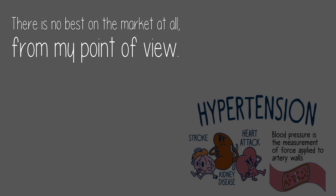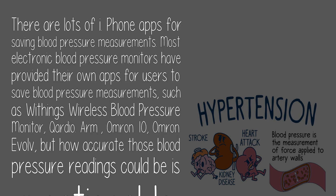There is no single best app on the market. From my point of view, there are lots of iPhone apps for saving blood pressure measurements. Most electronic blood pressure monitors have provided their own apps for users, such as Withings Wireless Blood Pressure Monitor, Cardio, Arm, Omron 10, and Omron Evolve.